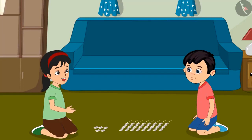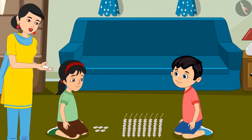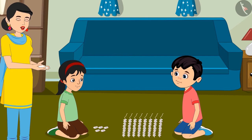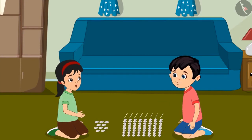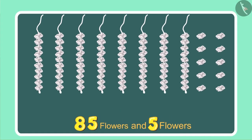Let us make a garland out of these. While Chotu and Pinky were making the garland, their mother came and said: look, I found these flowers lying close to the door — you must have dropped them coming in, use these as well. Oh wow, more flowers! Perhaps we can make one more garland now. Chotu, we had 85 flowers and now mother has given us 5 more. How many do we have in total now?